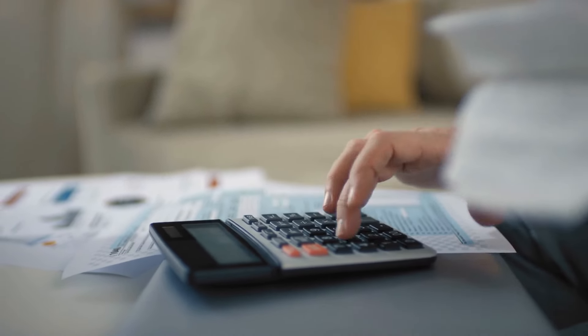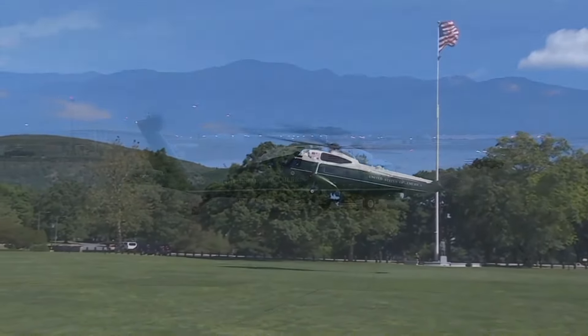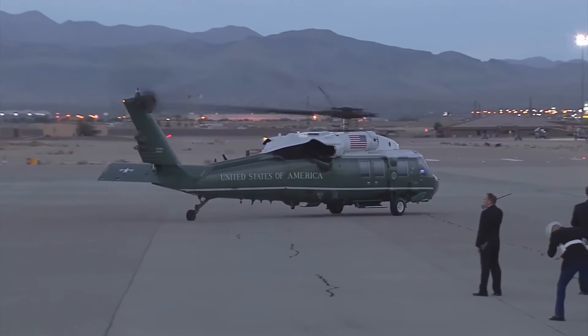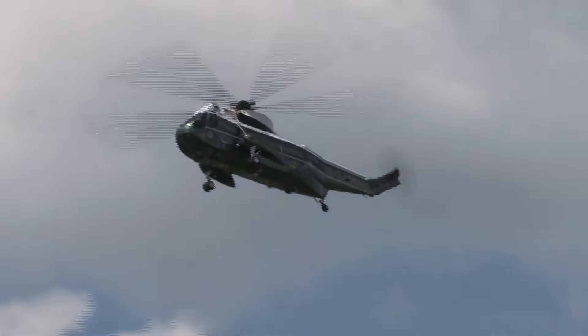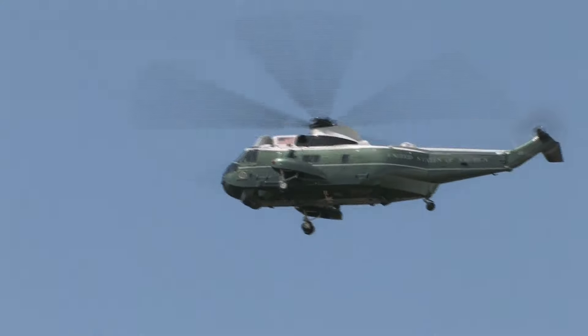Cost has been a crucial aspect of their development. For example, the SH-3 Sea King cost $6.4 million each, and the VH-60N, born from the UH-60 Black Hawk, entered the scene in 1979 at a cost of $5.9 million each. Considering its role as the transport for the U.S. president, what makes Marine One the safest and most secure helicopter globally?